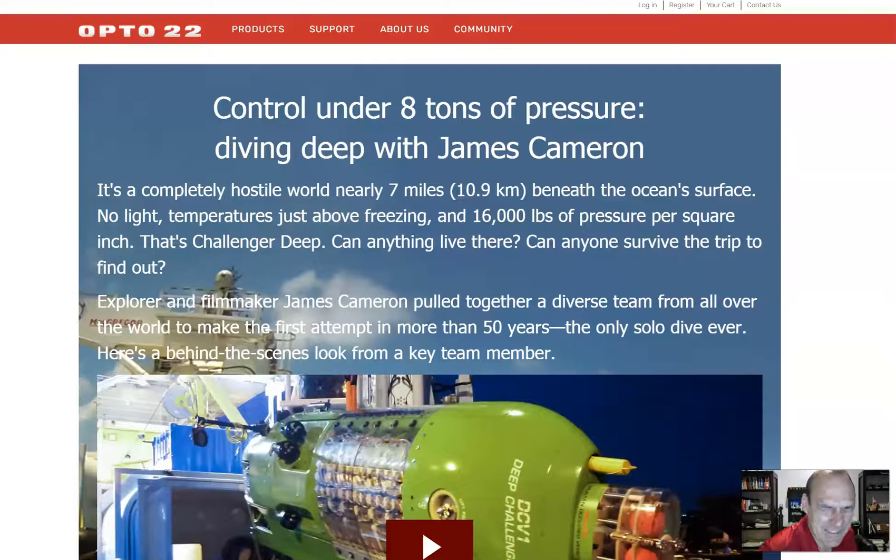Hello, this is Paul with Logix Magazine, and today we're going to discover that PLCs are everywhere. It's really exciting to see the diverse applications of programmable logic controllers. You could go to the stars, you could go to the bottom of the ocean, and you can literally take your skills anywhere across the globe and work in all kinds of exciting industries — all because you know how to program a PLC. We're going to get started right now.